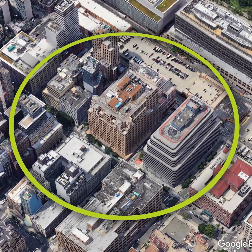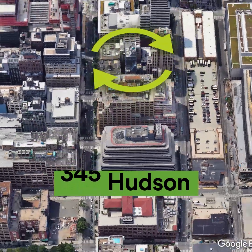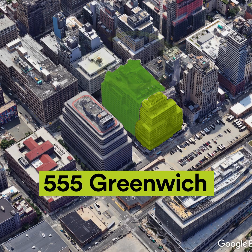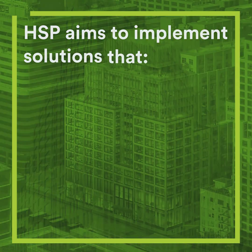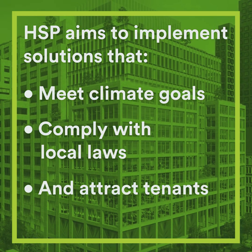HSP plans to scale their project by connecting 345 Hudson's thermal network to their neighboring 555 Greenwich office, enabling heat sharing between buildings. Ultimately, HSP aims to implement similarly creative solutions throughout their portfolio to meet climate goals, comply with local laws, and attract tenants.